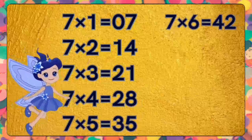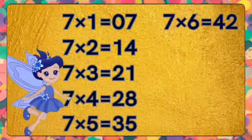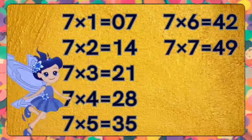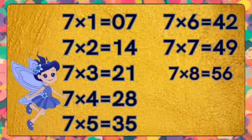Seven sixes are forty-two. Seven sixes are forty-two. Seven sevens are forty-nine. Seven sevens are forty-nine. Seven eights are fifty-six. Seven eights are fifty-six.